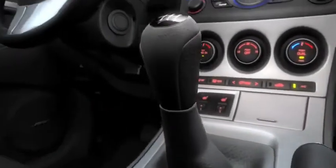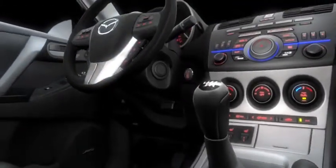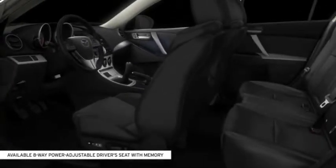A leather-wrapped shift knob and steering wheel, standard on the S-Trim, add comfort and class. An available 8-way power adjustable driver's seat with 3-position memory will remember your seat preference and two other drivers.